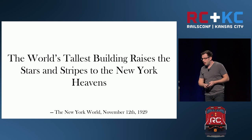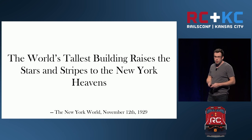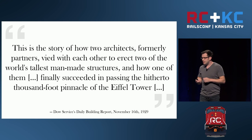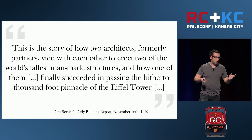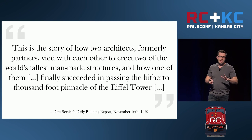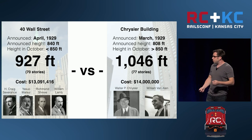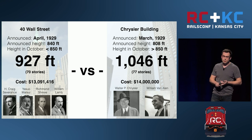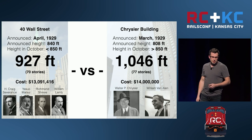When 40 Wall Street topped out in November, the New York World ran with a headline about it being the tallest — not mentioning the Chrysler Building. Four days later, a trade publication called the Daily Building Report from the Dow Service broke the dramatic news that the Chrysler Building was over 238 feet taller than anybody really knew they were building. After all was said and done, the Chrysler Building was towering over 40 Wall Street by over 100 feet and became the tallest man-made structure ever built — beating out even the Eiffel Tower, which had held that record up to this point.